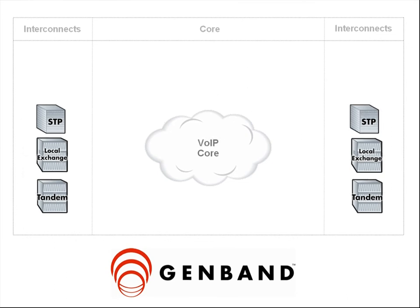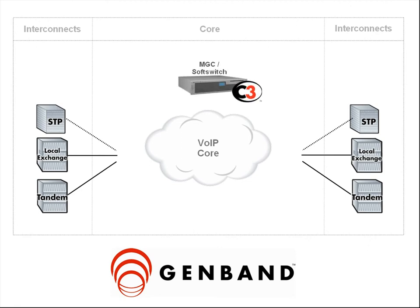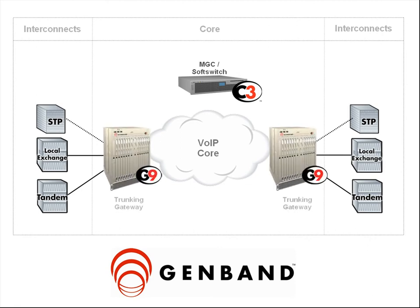GenBand's distributed IP trunking solution has been used by service providers worldwide to convert their circuit-switched core network to efficient voice over IP. This solution uses the C3 signaling controller for centralized voice routing and switching, while the G9 converged gateways are typically placed at distributed locations for IP to TDM voice and signaling transport.